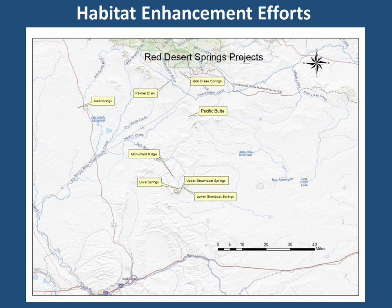Several habitat enhancement efforts were conducted during 2022. The Red Desert Springs project has been an ongoing effort since 2019 to maintain the integrity and function of springs, seeps, and pocket aspen stands which are vitally important for many wildlife species on this dry landscape. This project has been a collaborative effort involving BLM, Muley Fanatic Foundation, Rocky Mountain Elk Foundation, Bowhunters of Wyoming, Water for Wildlife, and the Jonah Interagency Mitigation and Pinedale Anticline Project.